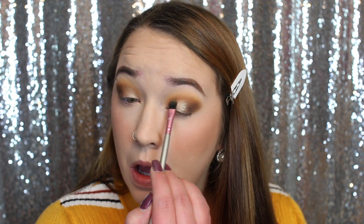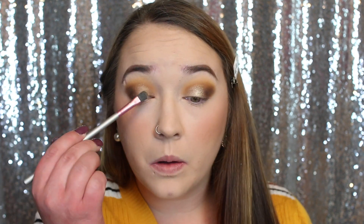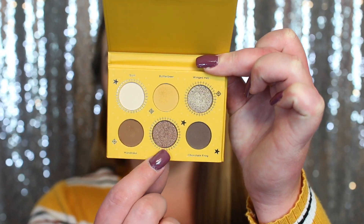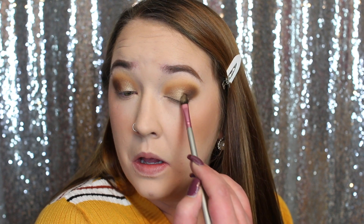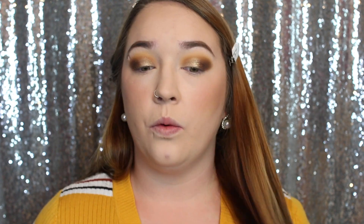Definitely don't have to get my brush wet for this shimmer shade. Now I'm going to take the other shimmer shade called Wand and apply it right where the shimmer meets the matte — another gorgeous shimmer shade. You guys, I am absolutely loving this look so far. For only six shades it's definitely a nice little palette, though I don't know if it'd be an everyday palette for me.